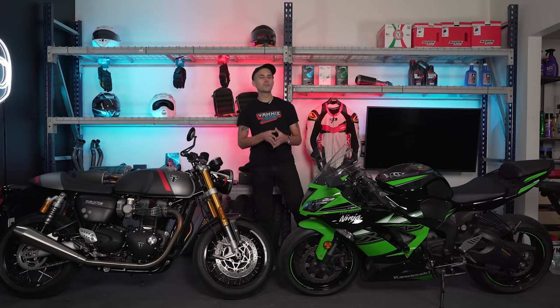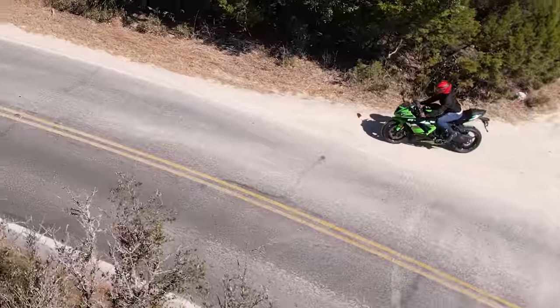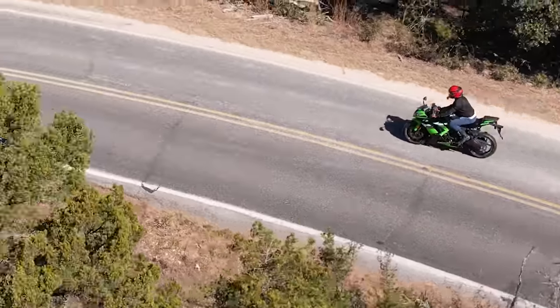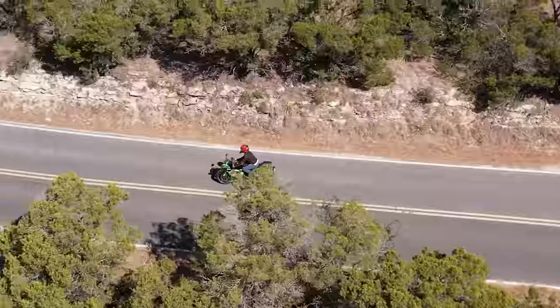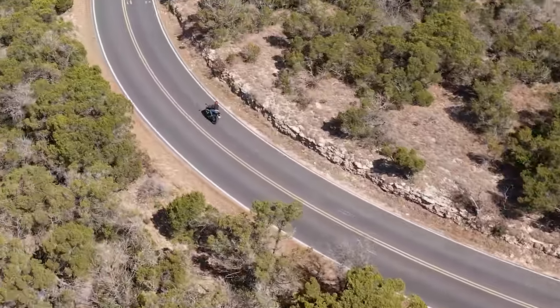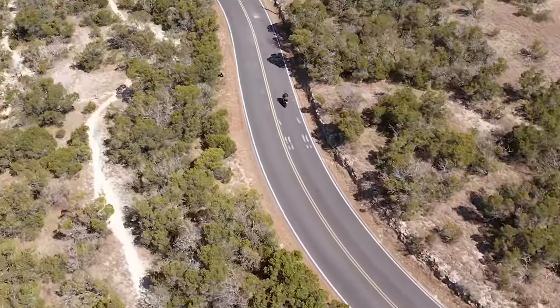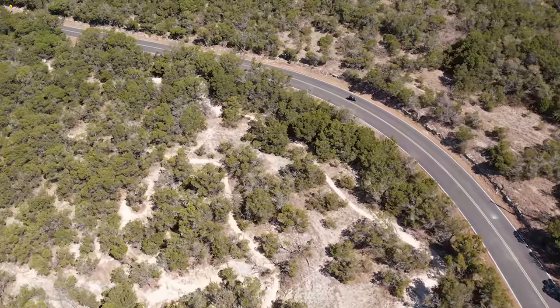For today's video, we're doing something a little different. I've actually ridden both of these motorcycles before, so I don't think it's as valuable if I ride them again. Instead, we're getting Josh on both of these bikes because he's never ridden a 600cc motorcycle. Yes, Josh — with all his yeet energy — has never swung a leg over a proper inline-four 600cc motorcycle, and I want to see what he thinks as a twisty road warrior riding the Thruxton versus the ZX-6.